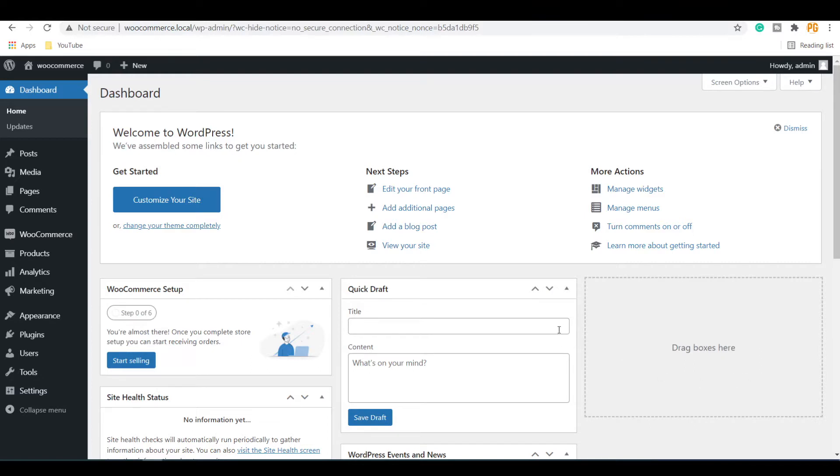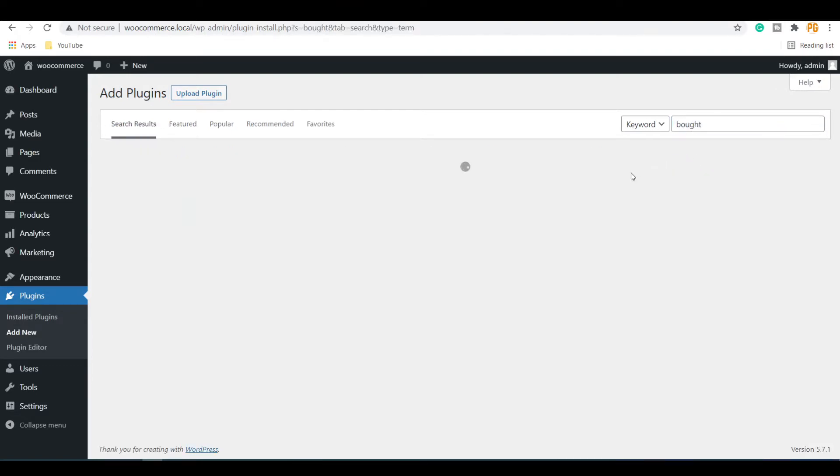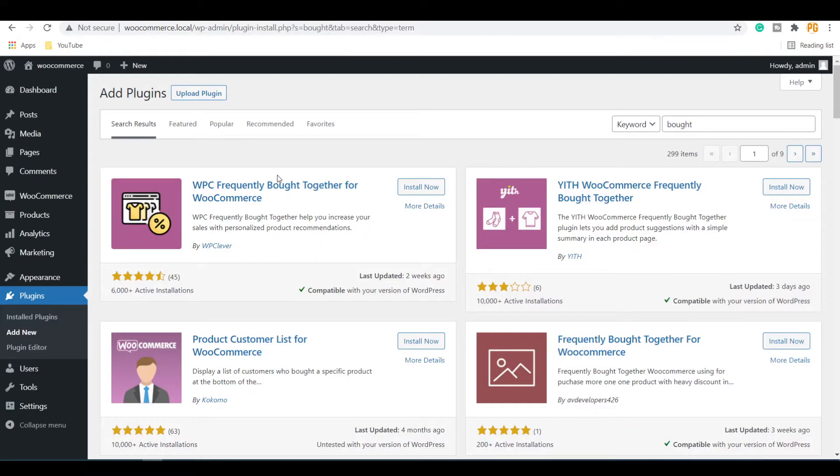Let's see how to do this. Go to your WordPress dashboard. Under Plugins, go to the Add New Plugin option. Search for the keyword 'Bought Together'. Here you can see WPC Frequently Bought Together for WooCommerce. Install this plugin, then activate it.